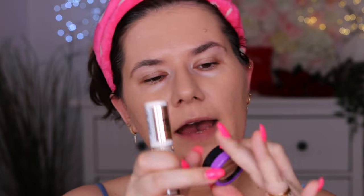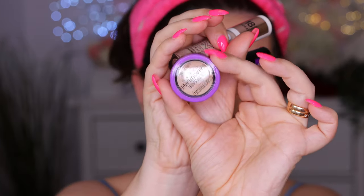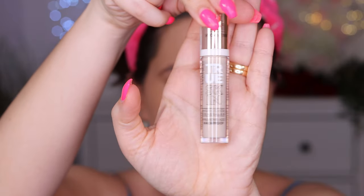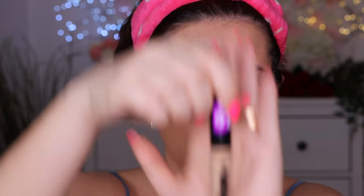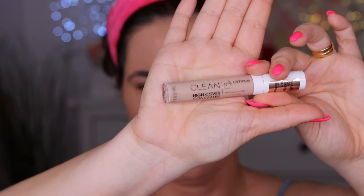I have three different concealers in front of me. I have the light beige full coverage cream in number 20, and number 10 ivory. I also have the 18-hour hydrating true skin high coverage concealer with hyaluronic acid and waterproof formula, and the Liquid Camouflage High Coverage Concealer from Catrice. I also have the Clean High Cover Concealer from Catrice — I tried that one before and liked it, but not as much as I thought I would.